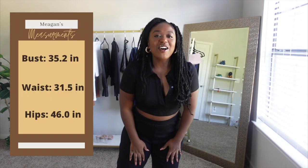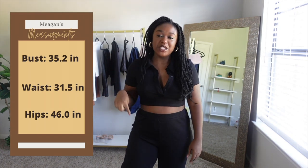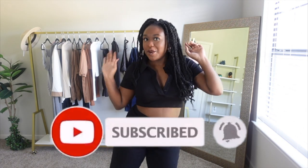I just weighed myself and I'm 168 pounds. I am about 5 foot 2 inches and still working to lose weight. I will have my stats like my measurements and all that stuff on the screen or down below in the description box. If you like these kind of videos, definitely give it a big thumbs up and don't forget to subscribe. Let's get into it.